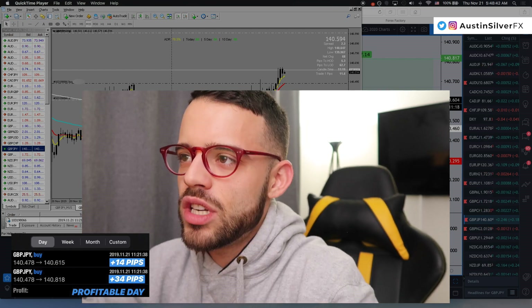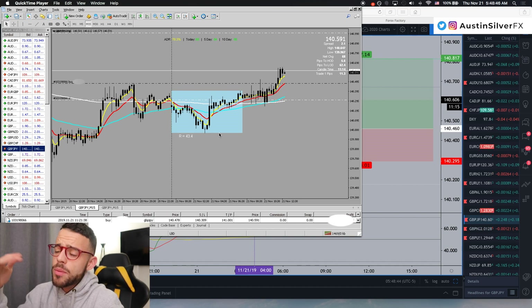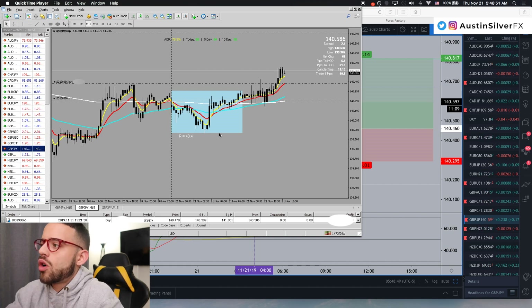Now let's talk about this GBPJPY trade. As you can see, I'm up 11.6 pips. I was up about 14.15 pips, and that's when I took half the trade off, because that was 1R — and that's what my plan calls for.